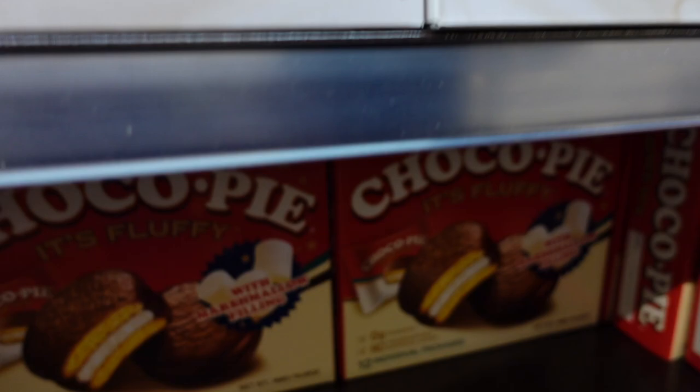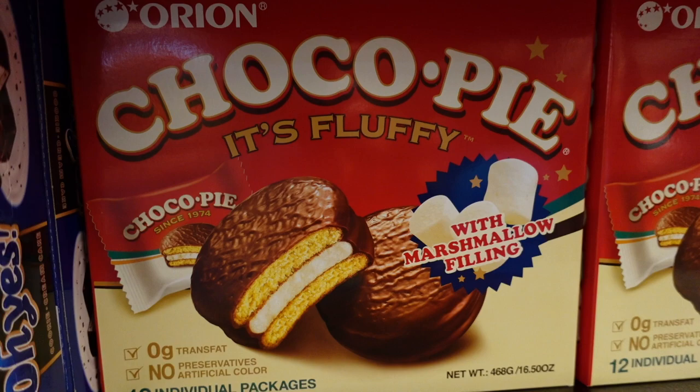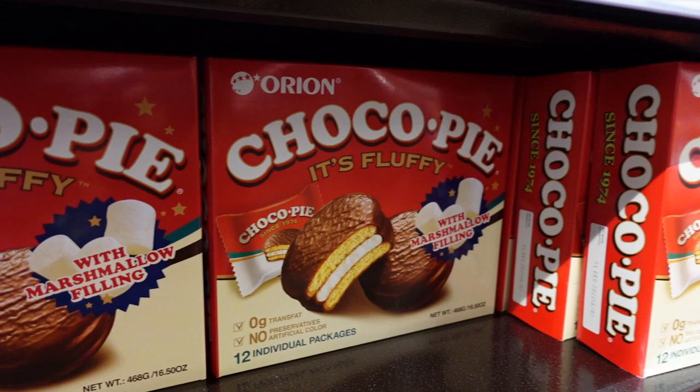We're gonna try out these chips. For the chocolate pie, they have the Oreo and latte flavors. I personally prefer this one — it's five dollars, not the healthiest, but it tastes so good because of the marshmallow filling. I love that marshmallow filling. Highly recommend this flavor.